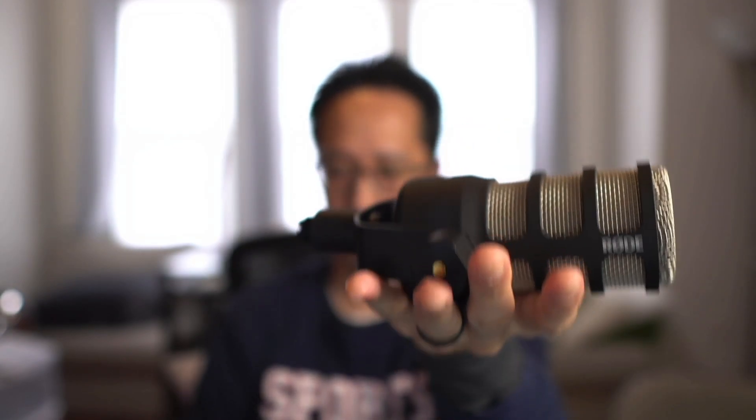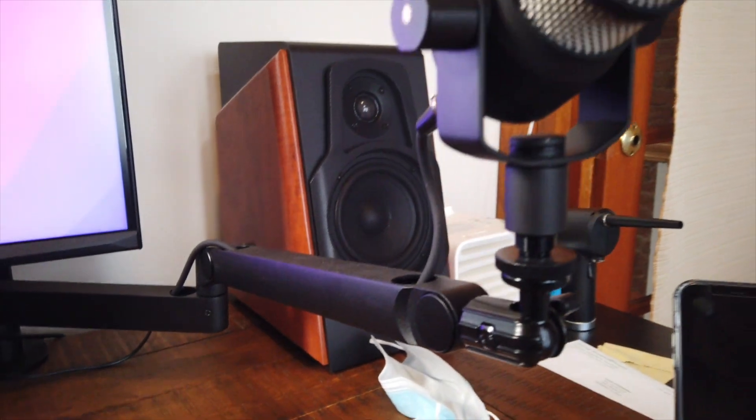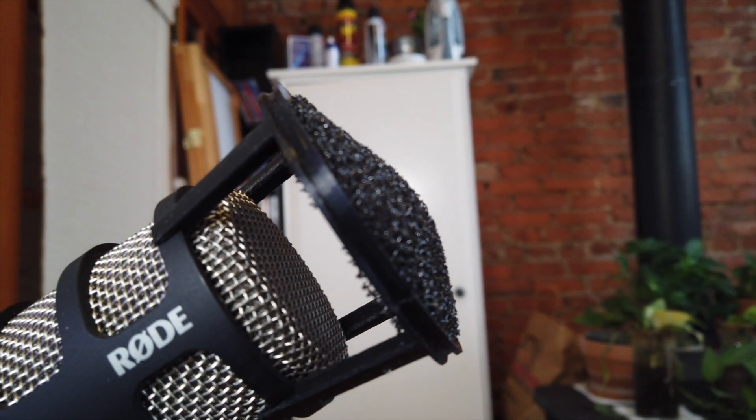When you open the box, the first thing you'll notice is how heavy it is — built like a tank. I'm really happy with the build quality of this microphone. I've paired it with an Elgato low profile microphone arm, which has been an awesome combination for my desk setup. I also have a wind guard I bought on Etsy — a 3D printed piece that goes right on the PodMic.